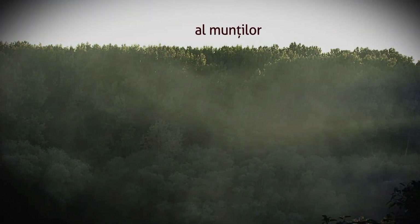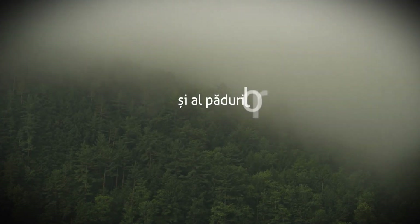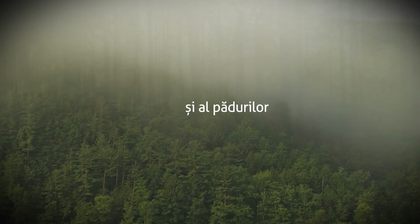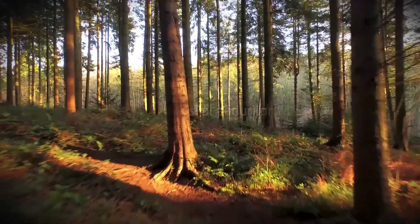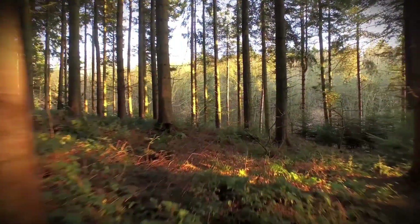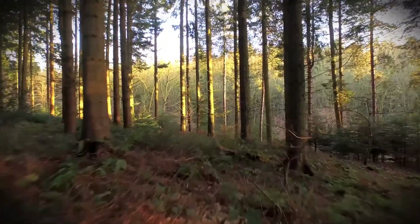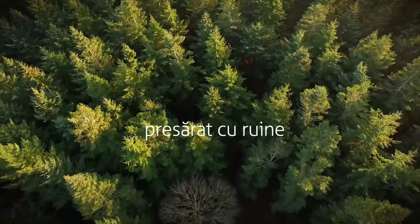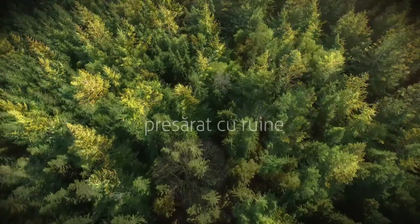Masivele de presiuni intra-montane din estul Transilvaniei, prin poziția lor geografică specială, s-au aflat la mijloc, între zona extracarpatică cu conexiuni ponto-danubiene și cea intracarpatică, cu legături spre centrul Europei, reprezentând un spațiu de tranzit, dar și un loc de interacțiune culturală.